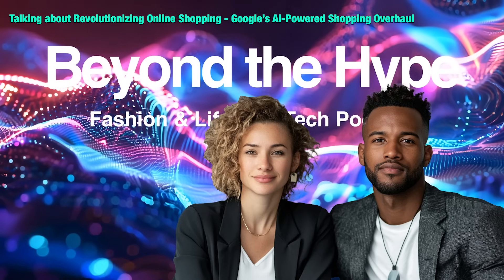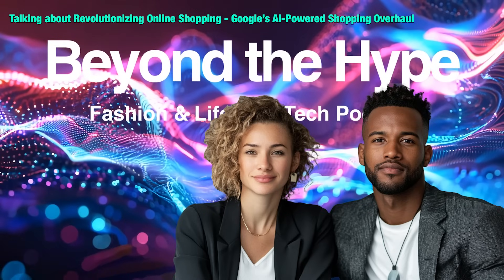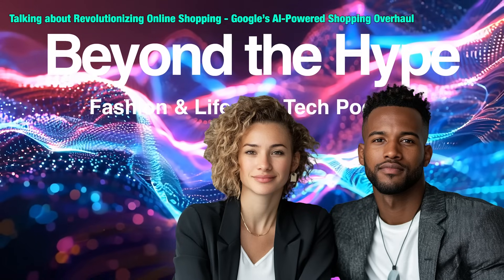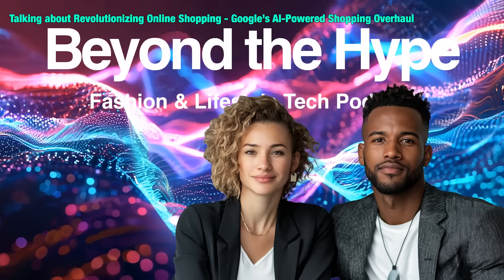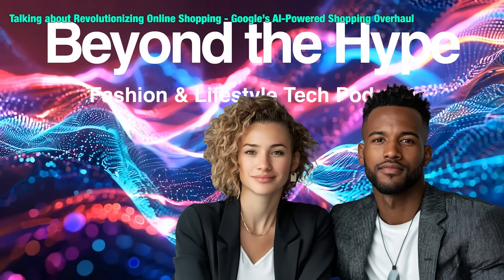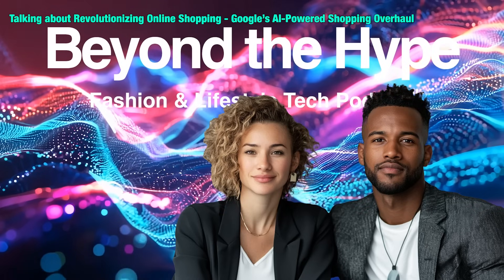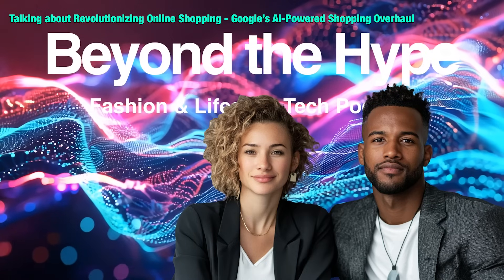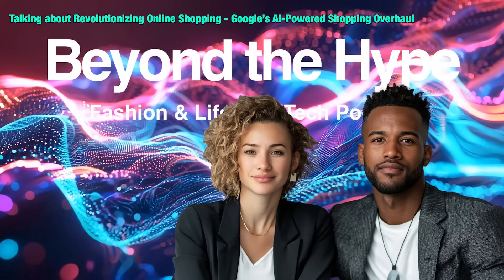It feels like we're on the cusp of something big — this whole AI thing is just getting started. It'll be fascinating to see how it reshapes the shopping experience in the years to come. Will AI become the ultimate shopping assistant, making everything super efficient and personalized? Or will we end up in a world where we're constantly being bombarded with targeted ads and personalized recommendations to the point where we're just mindless consumers?